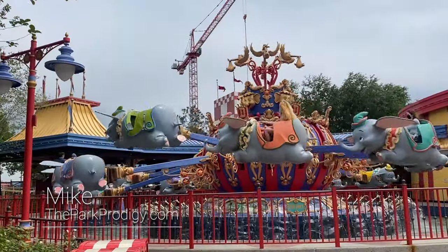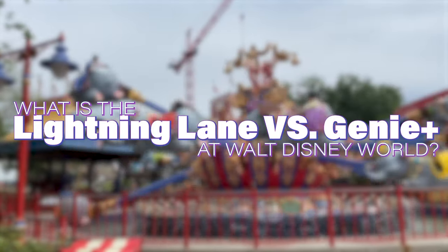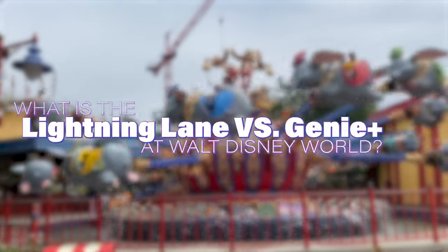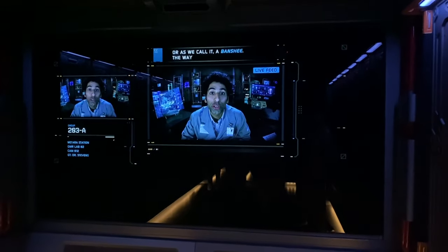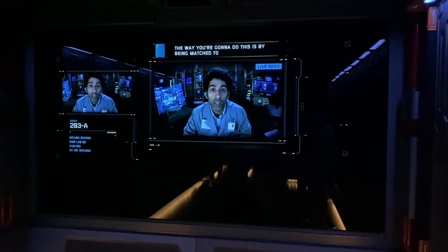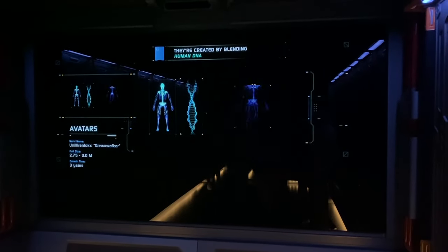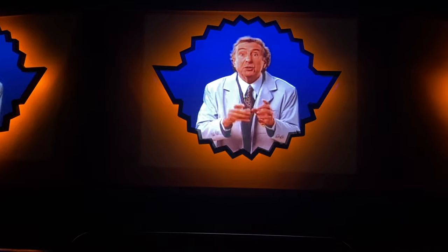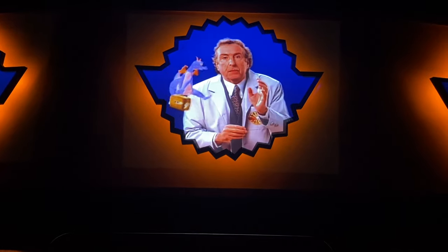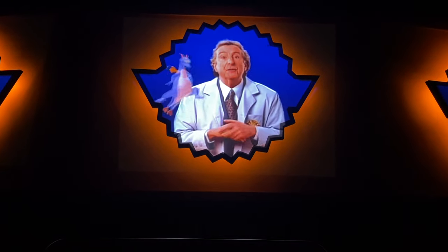Hey everyone, I'm Mike from theparkprodigy.com and on today's video we're going to break down what exactly is the Lightning Lane versus the Genie Plus. If you've been planning a Disney vacation you might already know that the new Disney Genie Plus system can be a little confusing, and that's why we're breaking this down because there are a lot of questions about exactly how this works and the terminology. So if you are in the process of planning a Disney World trip and you do need a little additional help, be sure to stick around until the end of this video, specifically if you are planning to use the Disney Genie Plus on your trip.